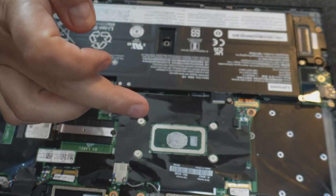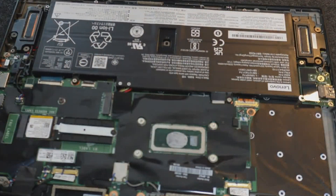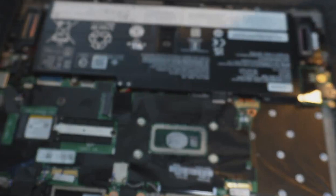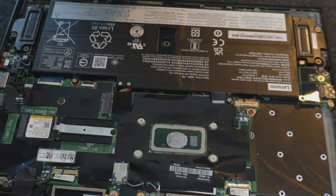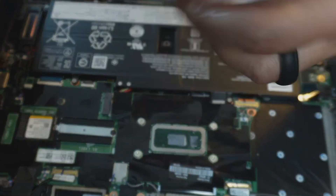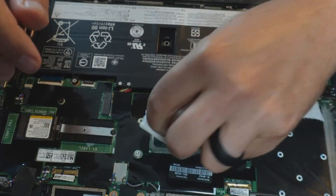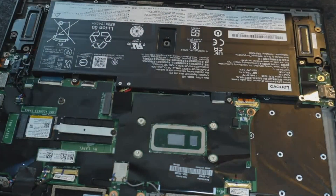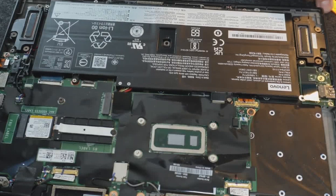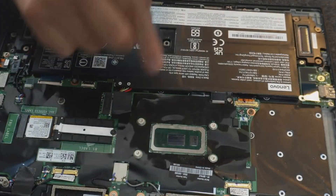The fan isn't dirty, so the thermal paste must have been replaced at some point — but I'm going to replace it anyway since I have some. I'm going to use Arctic MX4 and isopropyl rubbing alcohol. I'll clean off the old paste — a lot of people use a cotton ball or Q-tip, but I'm just going to use a paper towel. I'll clean the die and the heatsink. Looks good.